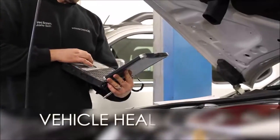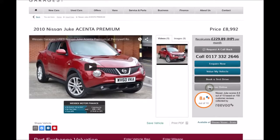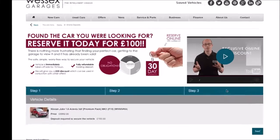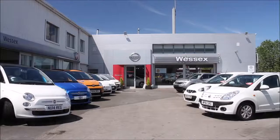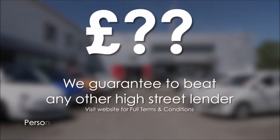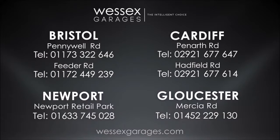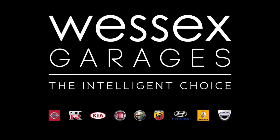Every Wessex Garages used car receives a vehicle health check from our qualified technicians. Reserve online today and you'll receive a £25 discount. If you're looking for options to fund your purchase, remember we guarantee to beat any bank or high street lender. Call your local Wessex Garages sales team or click the link to our website for a choice of over 600 used cars. Wessex Garages — the intelligent choice.